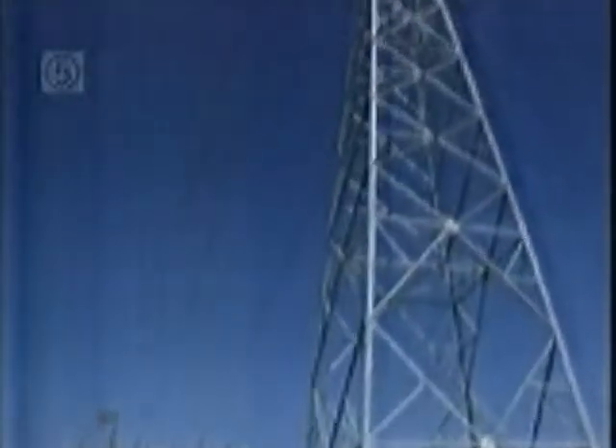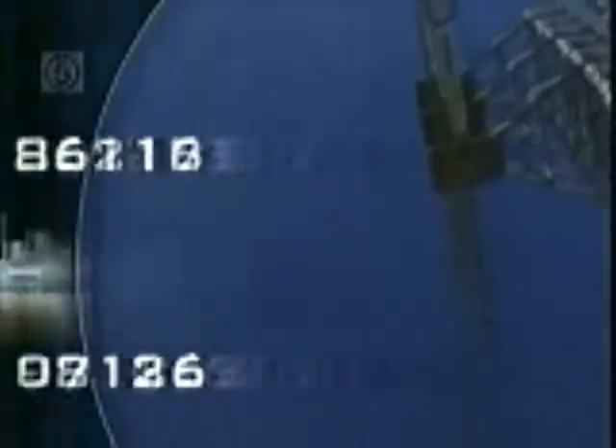Each fan motor at full power uses 26,000 horsepower, and the full set of six draws 106 megawatts at full power. 106 megawatts is about what a small city — maybe 30,000 people — draws on a typical day.